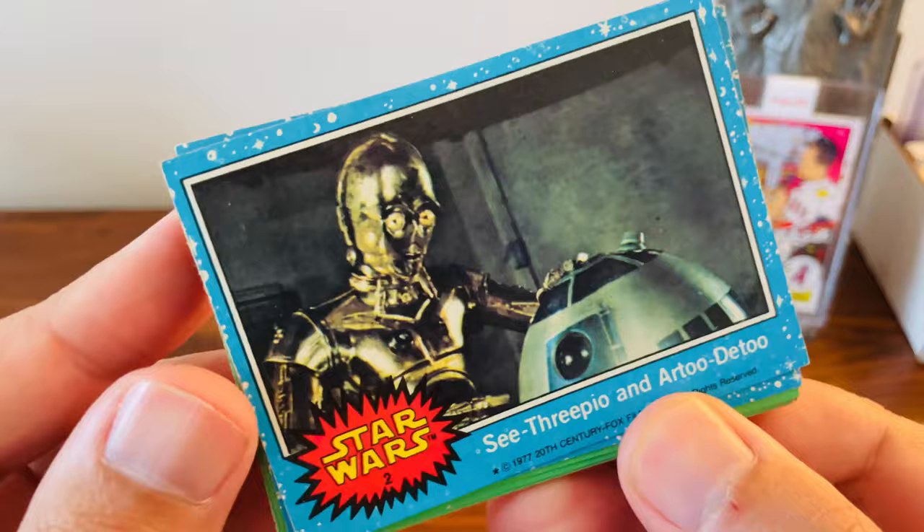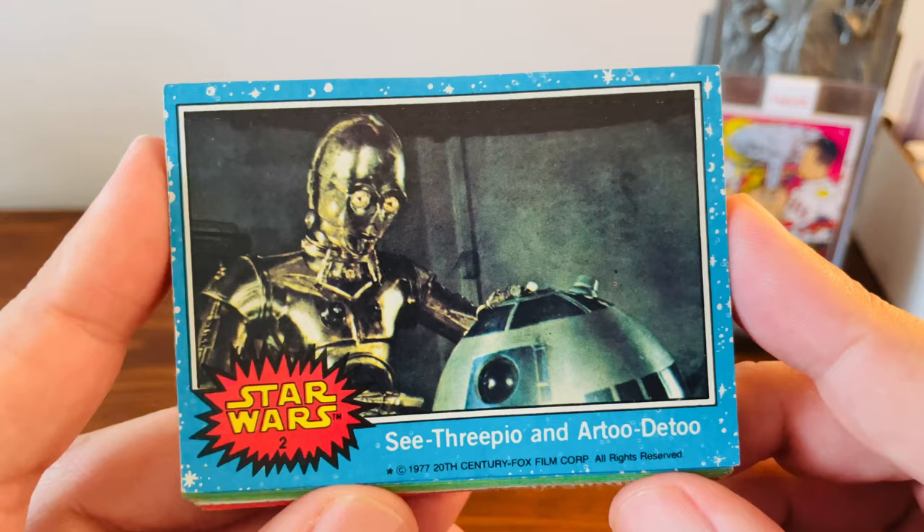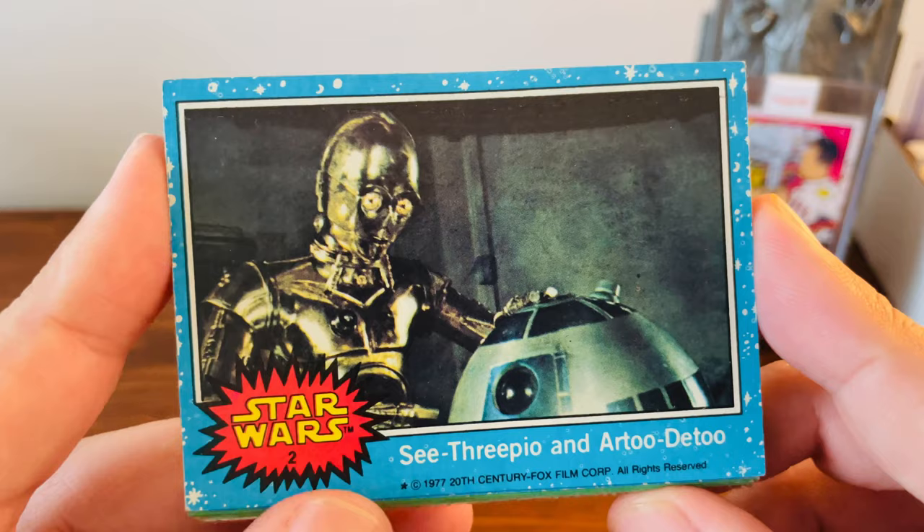So this first one is from the 1977 set, and you can see this is number two. This is kind of the first year rookie card for C3PO and R2D2, because the blue borders indicate the first run. In 1977, cards one through eight are the first cards of the major characters in Star Wars.